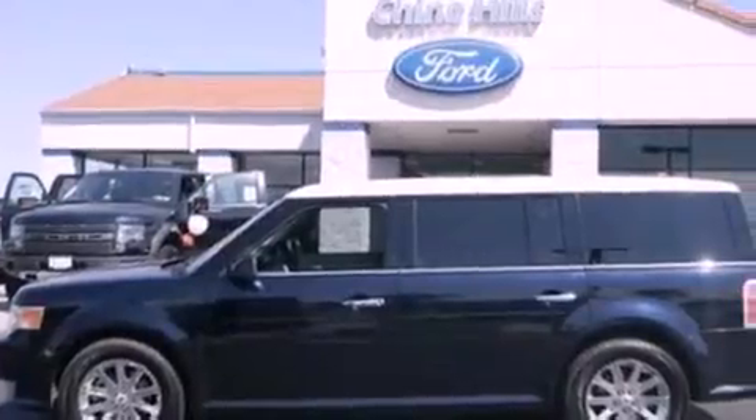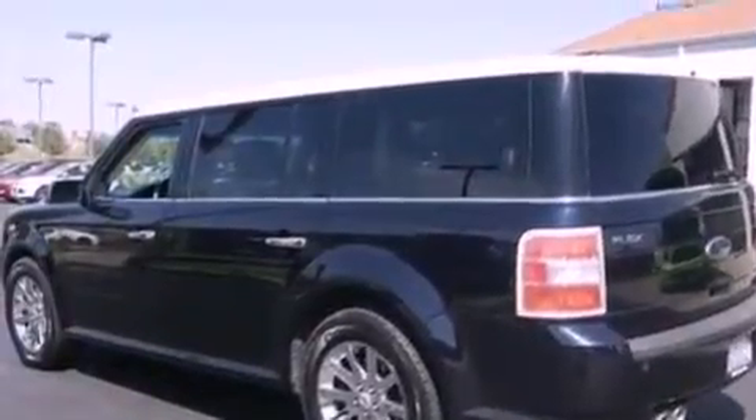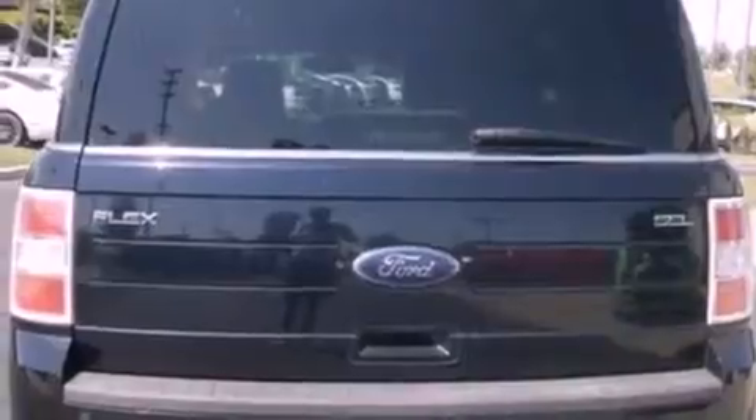Its top features include heated seats, traction control and stability control systems, 12 strategically positioned speakers, 100% commercial-free Sirius satellite radio, big 18-inch wheels, and a tire pressure monitoring system.